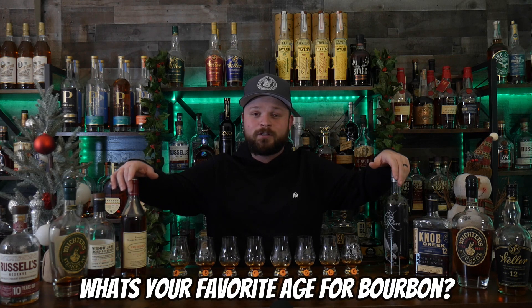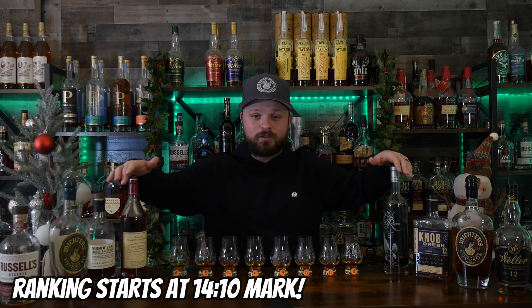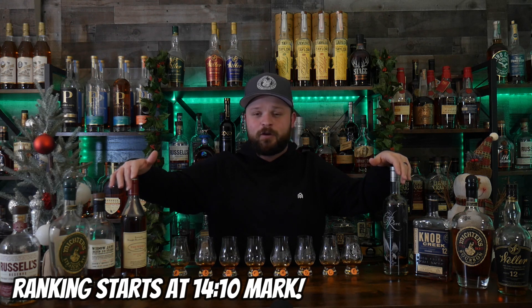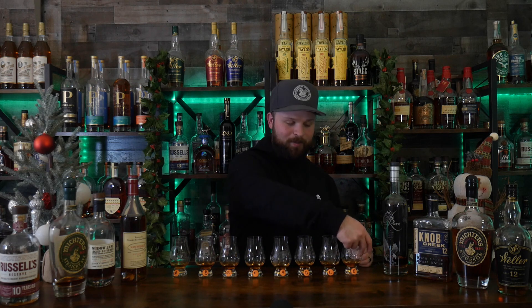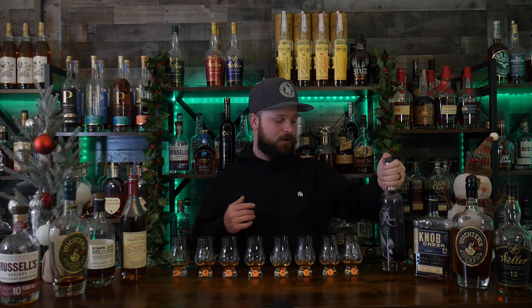If you guys are excited for this video, make sure you drop that like down below to see which one of these bad boys comes out on top. Leave a comment letting me know which one you think is going to win. Is the proof going to be the factor? Is the age going to be the factor? Or is none of those going to come into effect? Make sure you smash that subscribe button. Let's keep this road to 10,000 subscribers going through 2023.